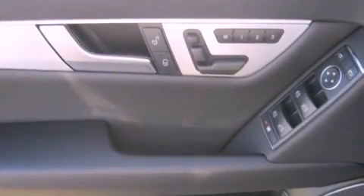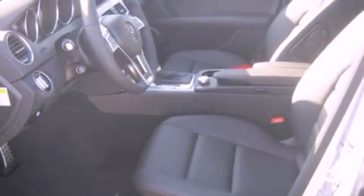The heated seats can warm you up in seconds, keeping you and your passengers comfortable the whole trip. The following features are also included: steering wheel memory settings.